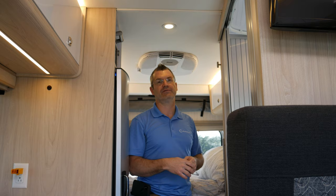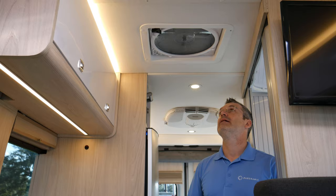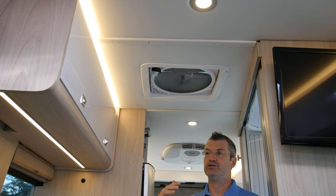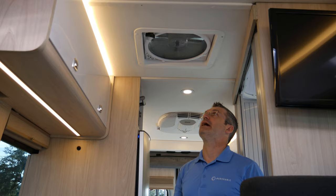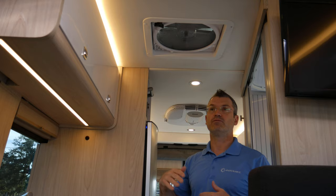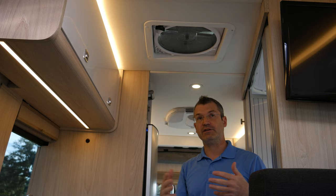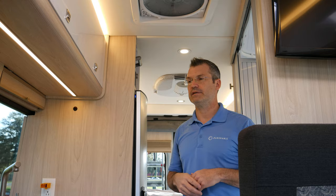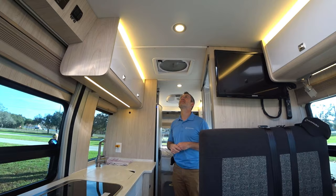The fan we use is a MaxxAir — a multiple-speed fan that is extremely efficient and not noisy. It comes with a shell cover so it can be operated even in rain, and it has an automatic function: you can set it on automatic and it will maintain a normal temperature inside the RV even if you leave. You'll come back and the fan speed will have automatically adjusted to move that hot air out during your stay.